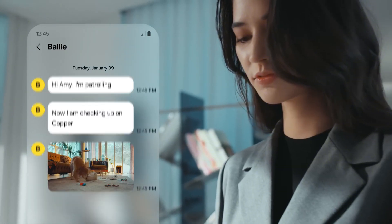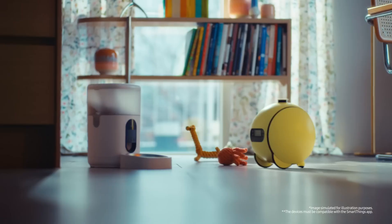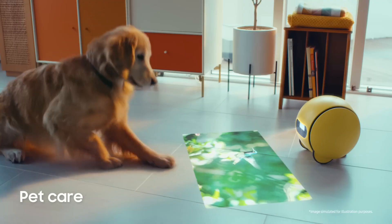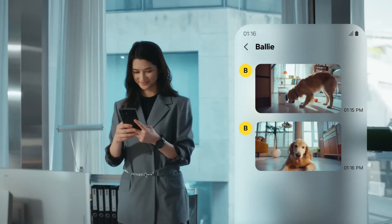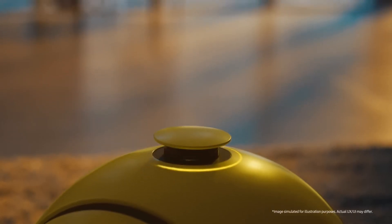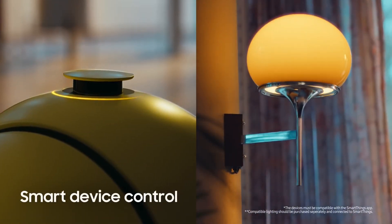Four years after Samsung first teased this futuristic home companion, Ball E is finally scheduled to arrive in homes this summer. Initially unveiled back in 2020, this little rolling robot has evolved significantly, transforming from a simple concept into what might be the most advanced AI companion for your home.